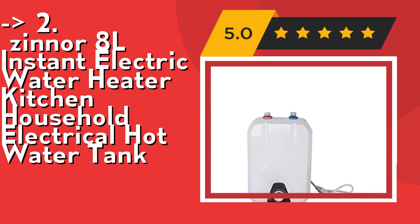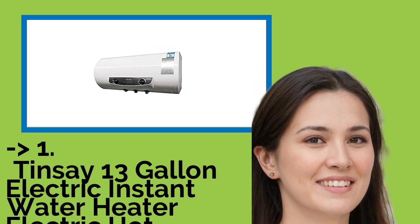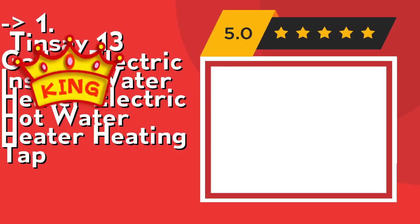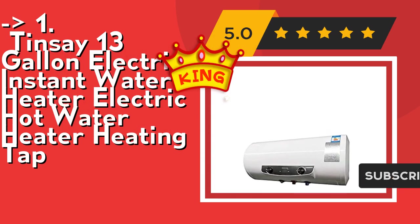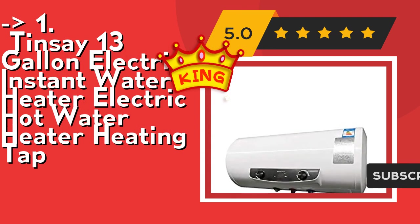Check out the link in the description to buy this product from Amazon. Now here is the best of the best — the number one product: the 13-Gallon Electric Instant Water Heater with electric hot water heating tap. It features full automatic control, automatically adding cold water, automatically heating, and automatic temperature control. Its ceramic liner is anti-rust, anti-corrosion, anti-scale, and anti-leakage to extend service life, with a simple appearance and firm structure.